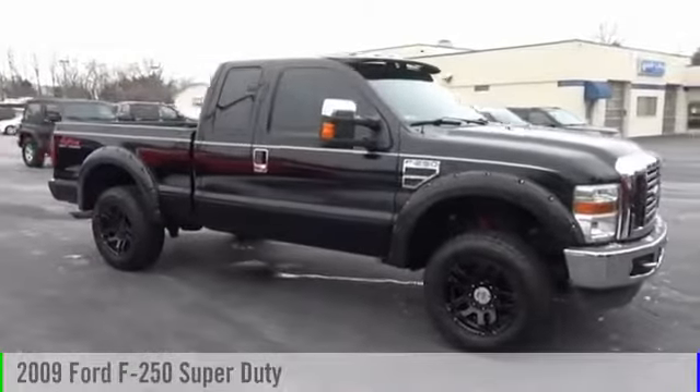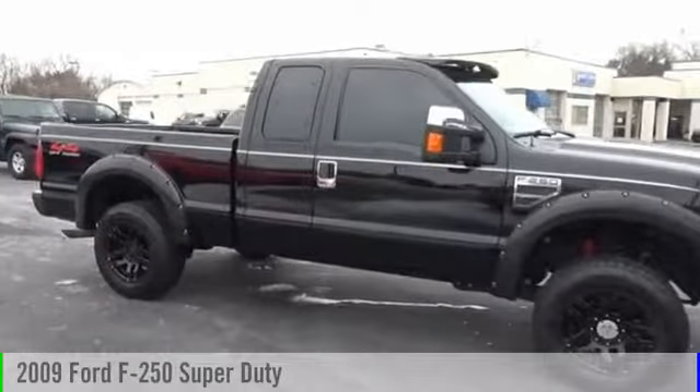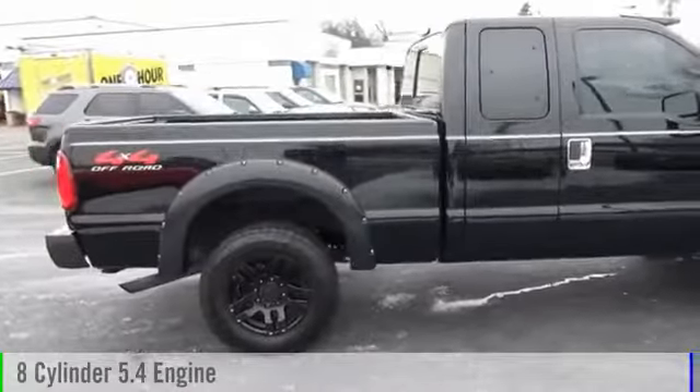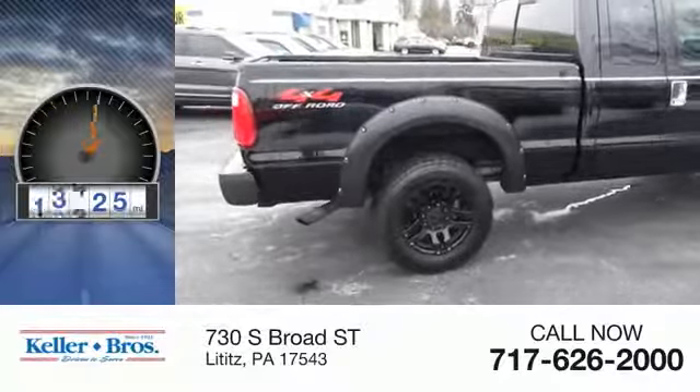The 2009 F-250 Super Duty. This vehicle is powered by a four-wheel drive, eight-cylinder, 5.4-liter engine. This vehicle has less than 100,000 miles.